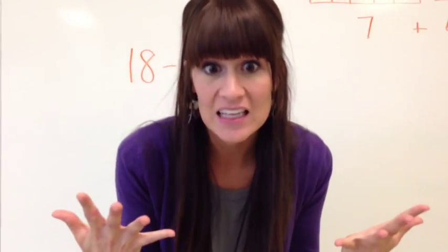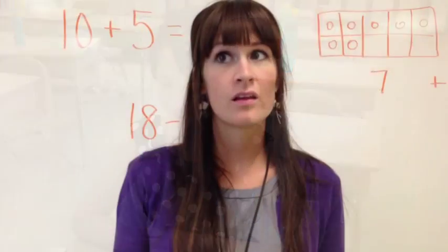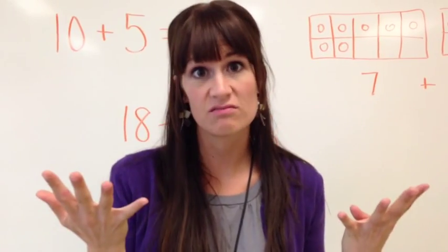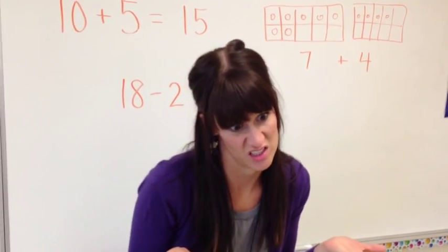What's ten plus two? Twelve. What's one plus nine? Ten. You know where I'm going? I'm going to give you some harder ones. Yay!